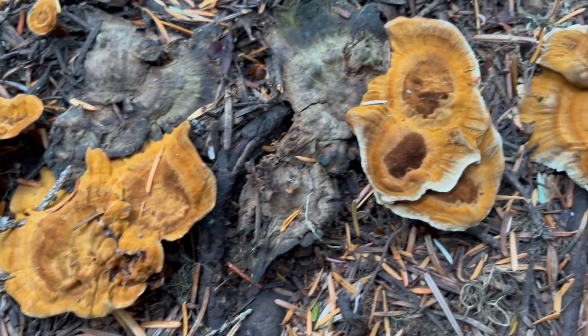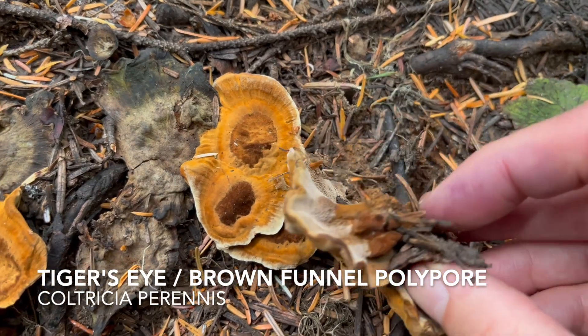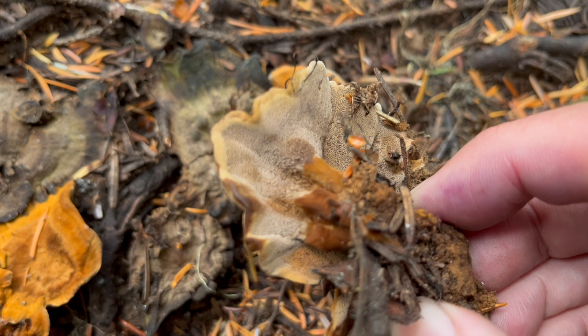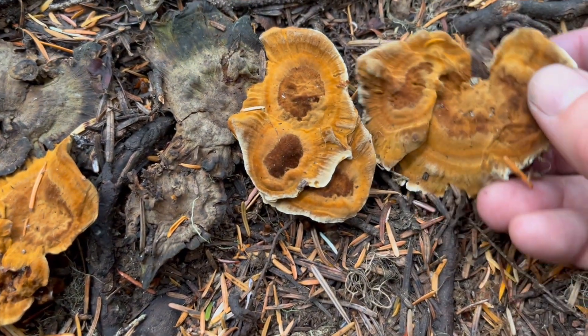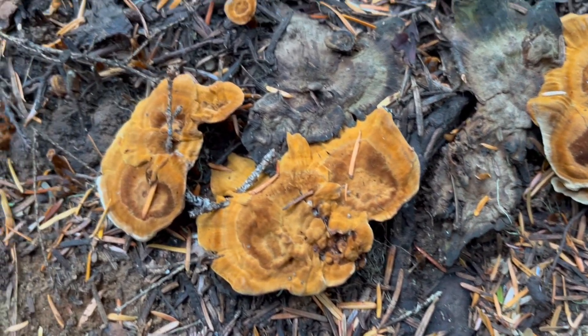Here's a familiar sight — a nice cluster of one of our old friends, the tiger's eye, Coltricia perennis. As I've referenced in videos past, this is one of the very few ectomycorrhizal polypores, so this one is working with the trees.